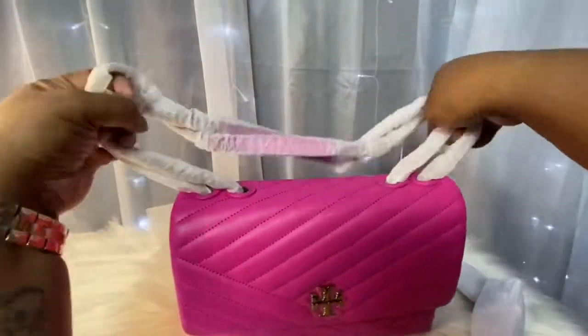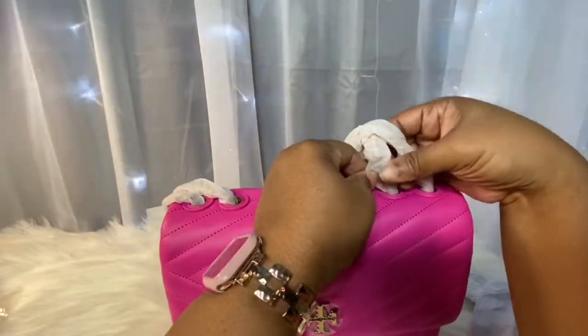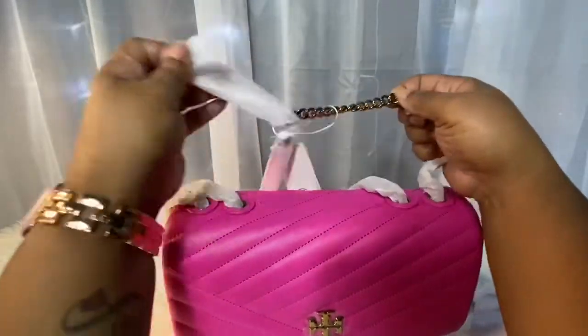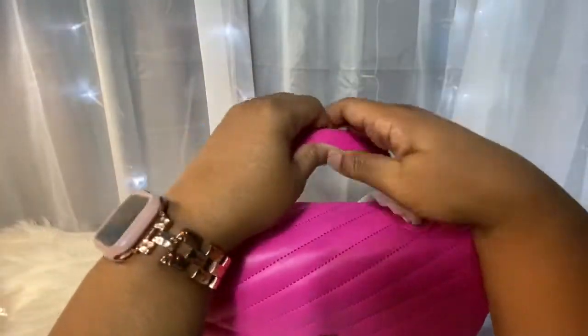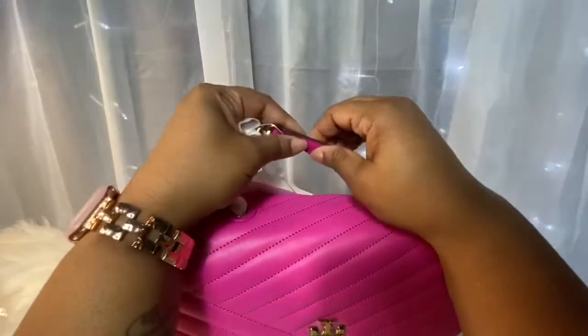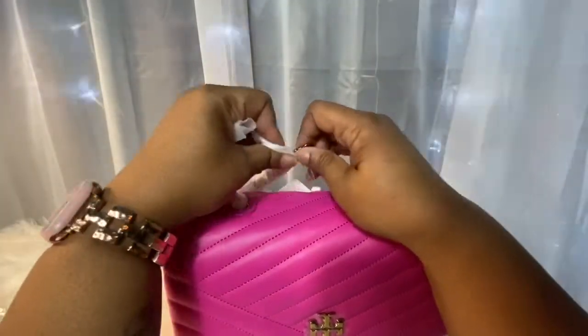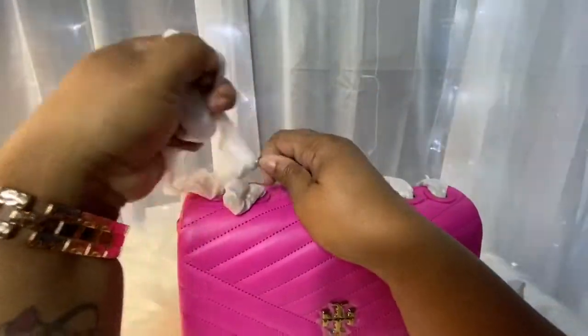I really want to see these handles, so I'm going to have to take this off. I like that — and it's lambskin, so all of the leather is the same throughout the bag.